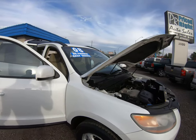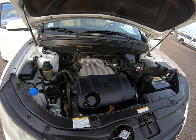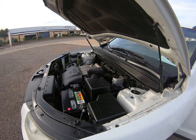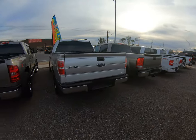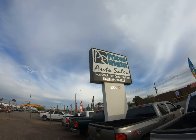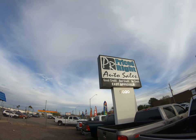We finance everyone — good credit, bad credit, no credit, we do it all. It's got the V6 on it, plenty of power. Easy financing, five hundred dollars down payment. Come to Price Right Auto Sales at 623-444-0224.